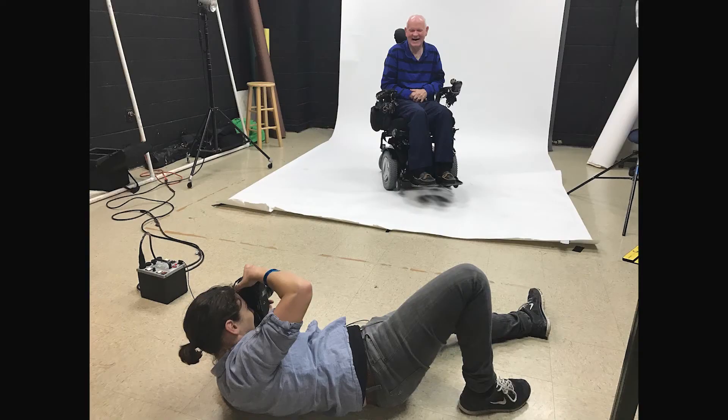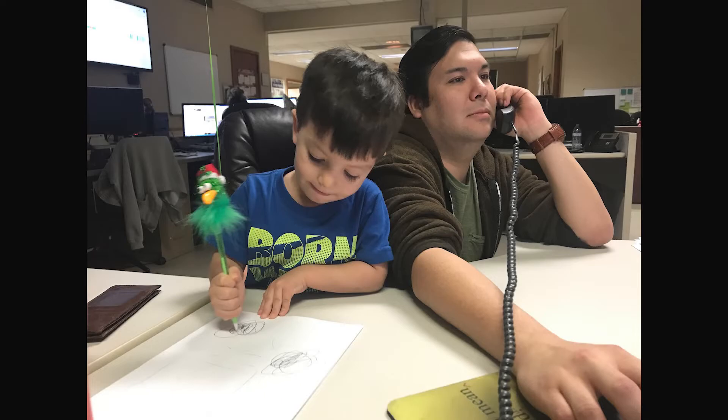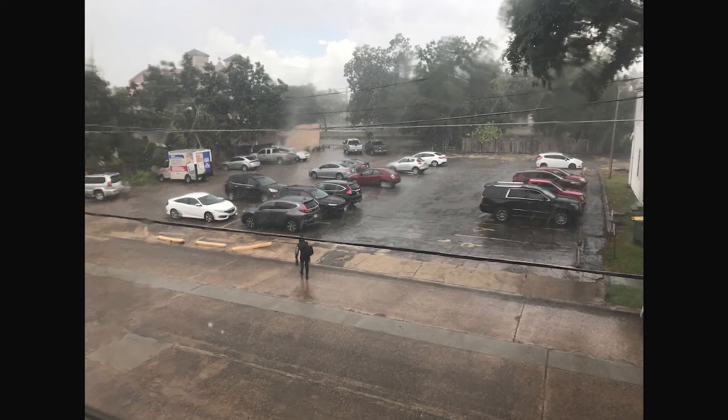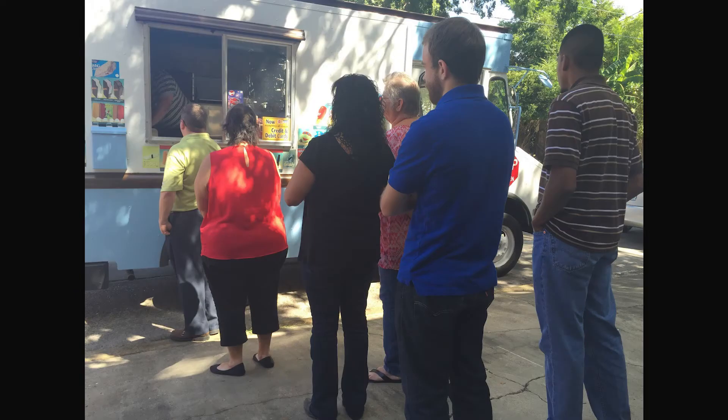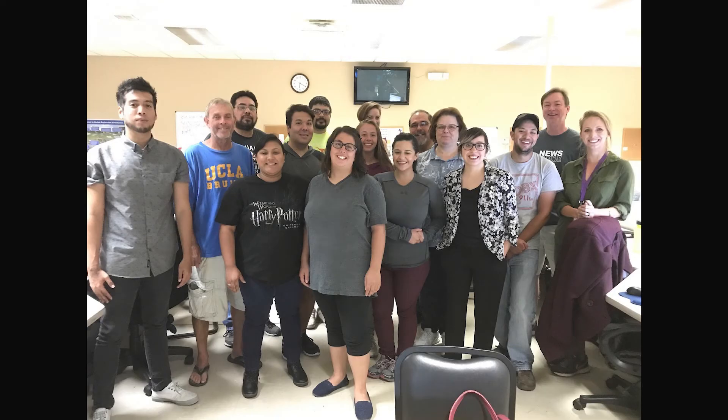What I remember most is the two hurricanes that I literally worked through at the building. The first one was Hurricane Claudette — I came to work that day not even really knowing there was a hurricane out there, so we worked all day through that. And then of course Hurricane Harvey, in which we actually lived at the building for several days, as we put out the paper online and kept people informed with what was going on in the community during the hurricane.